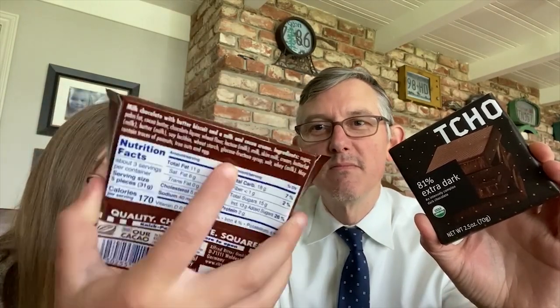We have two chocolates here today. We have the Ritter Sport — this flavor is Butter Biscuit and Cocoa Cream, Milk Chocolate. And we have a Cho Extra Dark, 81%. Cho is made in San Francisco. Where is Ritter Sport made? It says up here it's European — Germany. German chocolate. There's a cool Ritter Sport store in Berlin. I went there once.